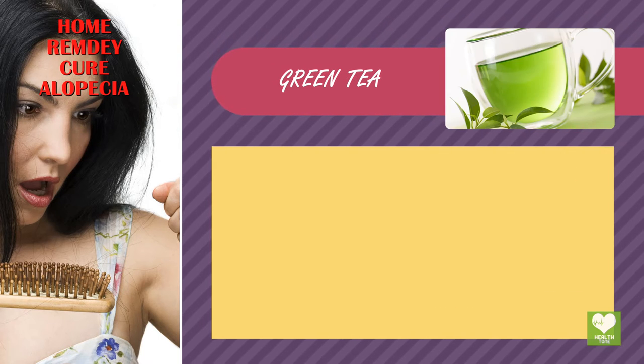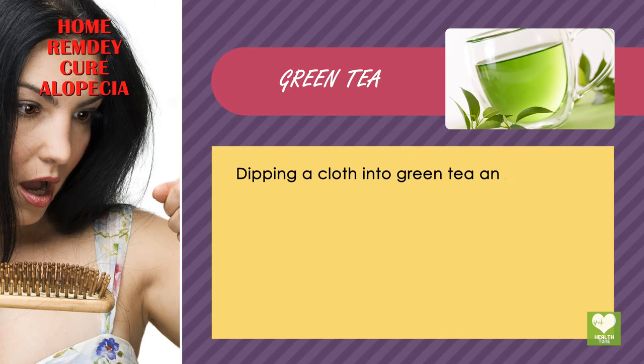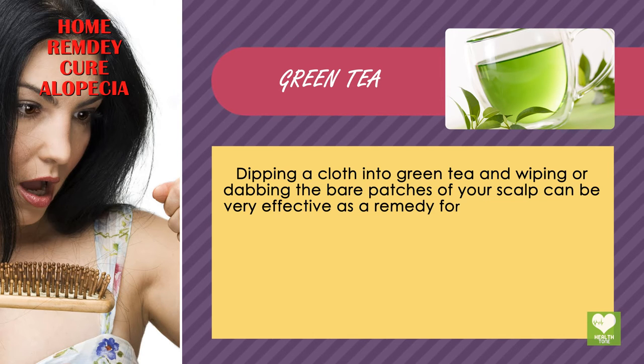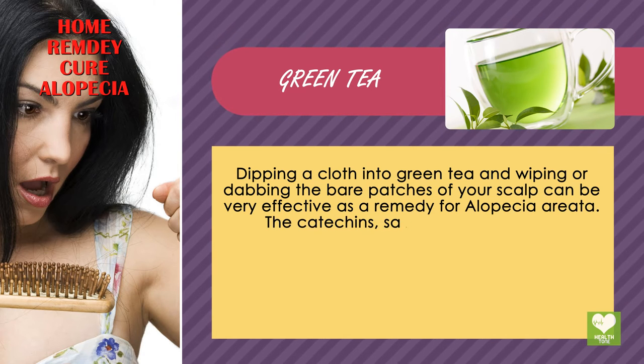Green Tea. Dipping a cloth into green tea and wiping or dabbing the bare patches of your scalp can be very effective as a remedy for alopecia. The catechins and general antioxidants present in green tea can stimulate the regeneration of healthy cells on the scalp.